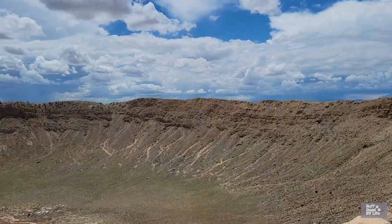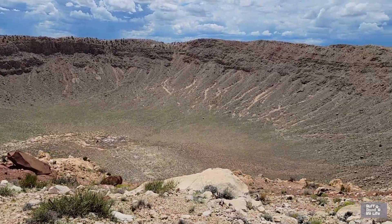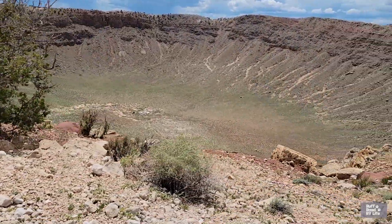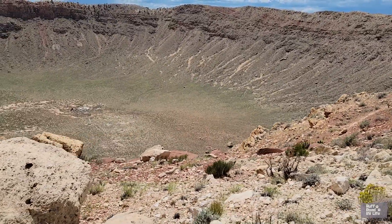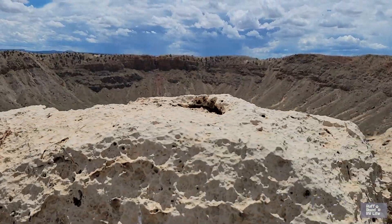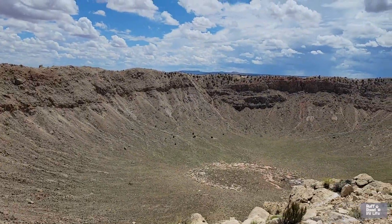The cost to visit Meteor Crater: active duty U.S. military gets in free. For non-active veterans it is $16. For ages 6 to 12 it is $16 at the door or $14 online. For seniors 60 and up it is $23 at the door or $21 online. For all others ages 13 through 59 it is $25 at the door or $23 online. These are the prices as of 2023, but do check as dates, times, and prices may change over time.